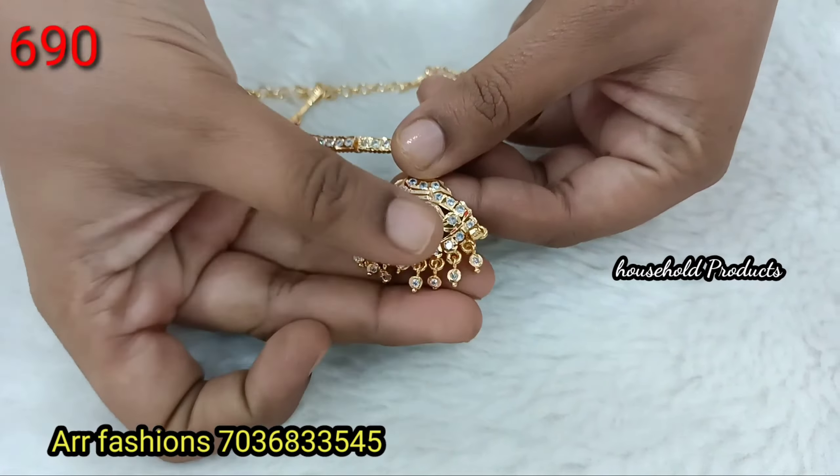Next, complete gold polish with high stone quality — real kemp stones and real emerald stones. Complete uncut and gold polish with uncut flowers on the sides. Big size earrings — a grand gown for bridal wear. Just 1390.